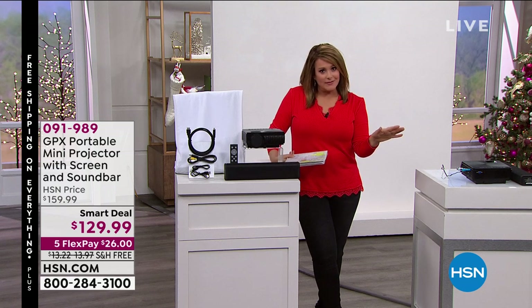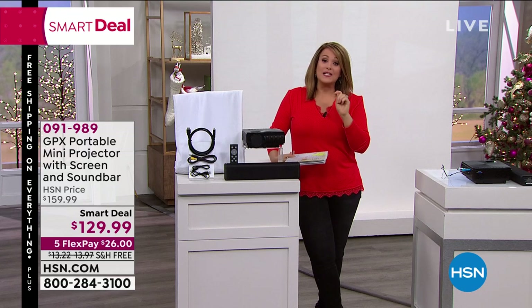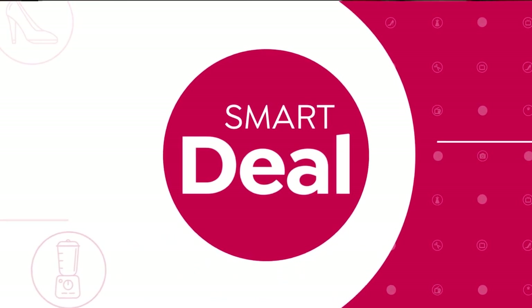Everything's on free shipping and handling — everything on HSN, everything on hsn.com. Plus we've got FlexPay, so get your holiday shopping done. Take a look at the smart deal I have for you.